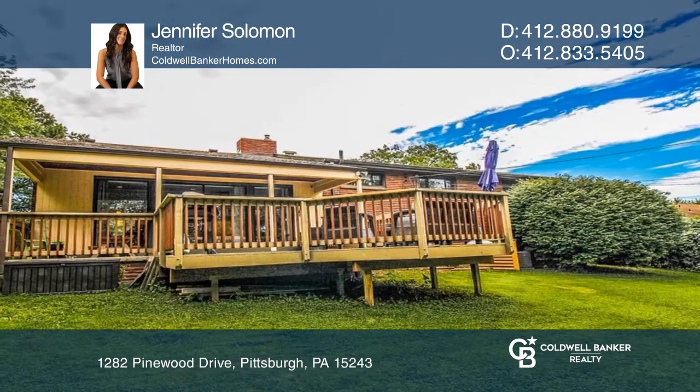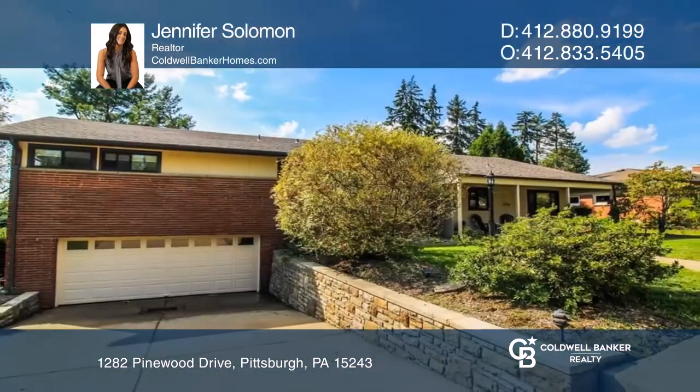Enjoy the large basement with newer flooring. Contact Jennifer Solomon for more details.